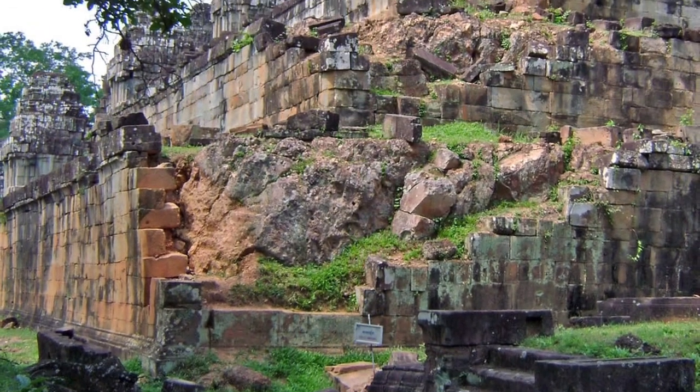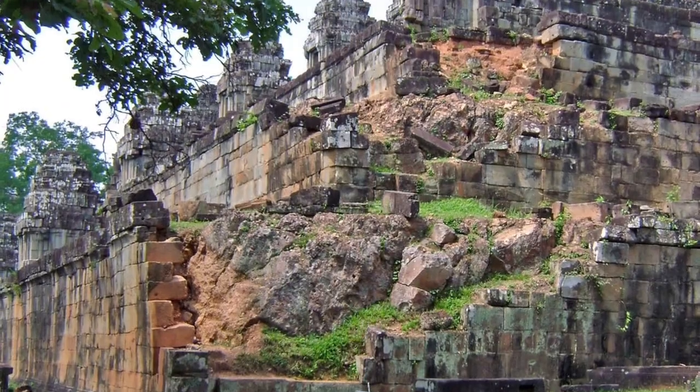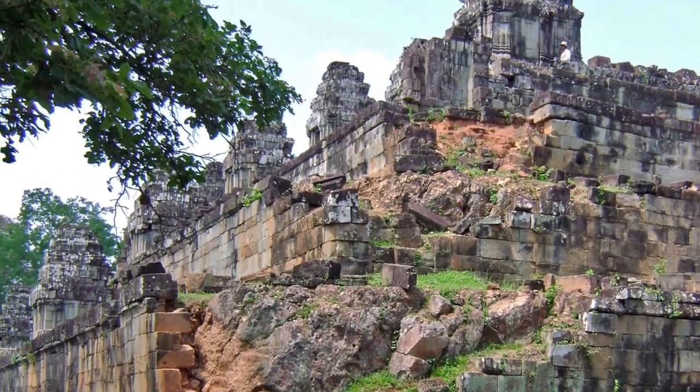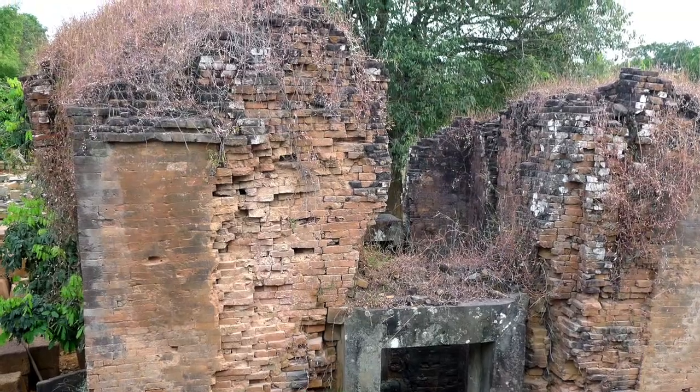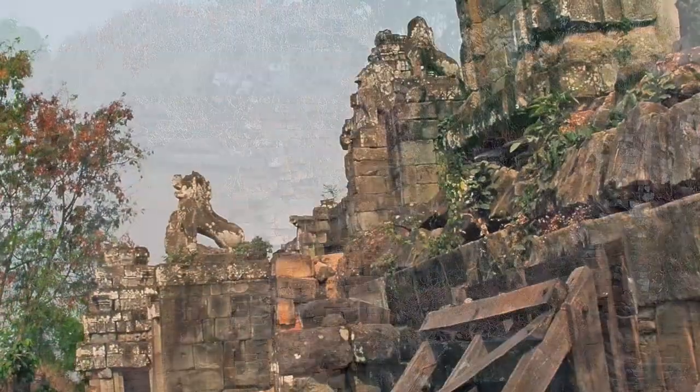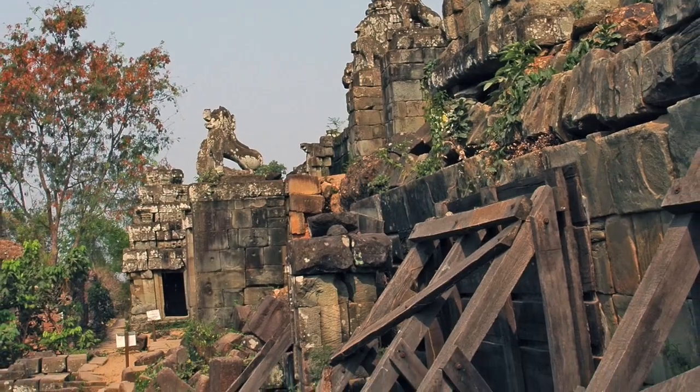Phnomah Khang faces serious structural issues, most visible at the corners of the temple where walls and shrines are severely damaged. Jungle overgrowth and lack of maintenance has shifted the stone, allowing water to enter the structure and cause erosion and collapse.